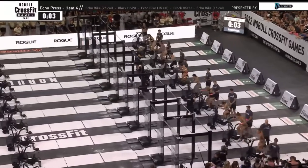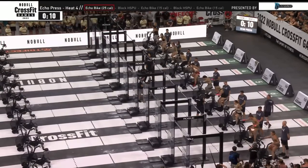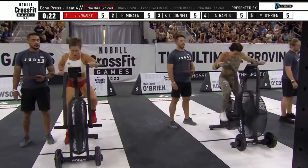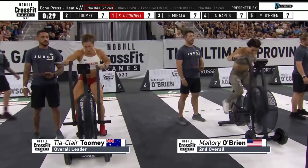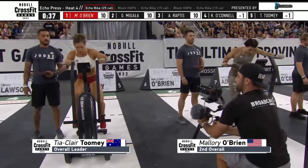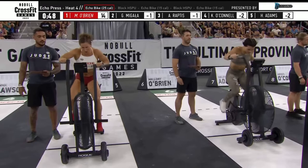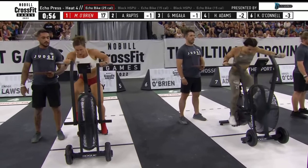Here we go — 25 calories to start. Think back to last year inside the Coliseum opening night: we had a handstand wall walk, and Mal O'Brien was able to out-duel Tia Toomey for her first career win at the CrossFit Games. That handstand walk is the initial portion of this handstand push-up in that forward-facing position. Mal O'Brien is probably the best female athlete when it comes to wall walks, so she'll need to lean on that. Will we see the wall walk being advantageous to Mal, or detrimental to Tia like we saw on Wednesday night?